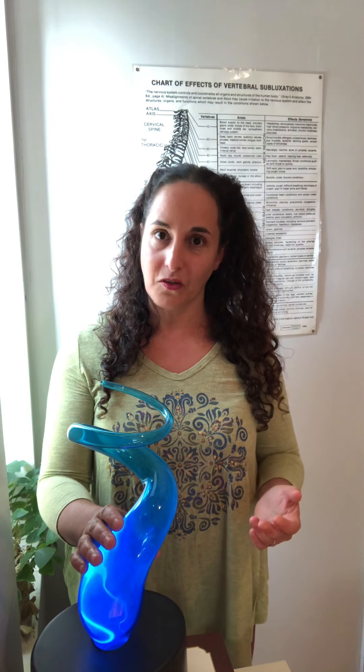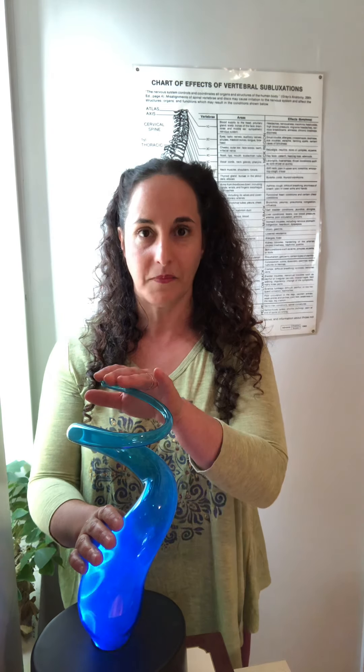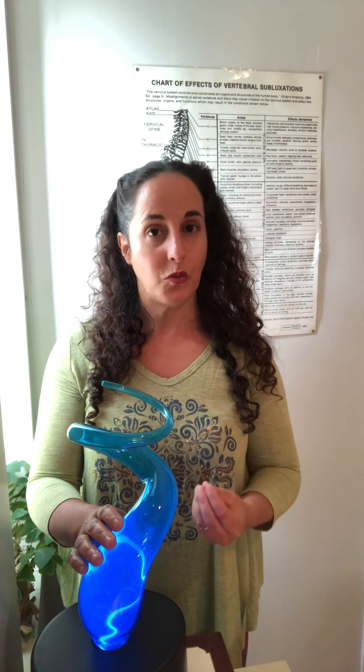What is a subluxation? Simply put, this is a subluxation. A subluxation is going to interfere with the full expression between the brain and the rest of the body. When you lose that connection between the brain and the rest of the body, you lose normal function of that organ. And as a result, it's going to affect your entire system.